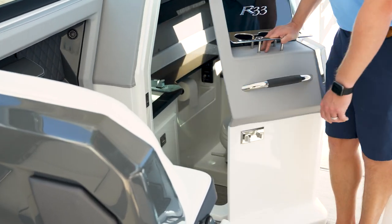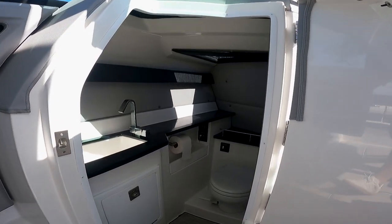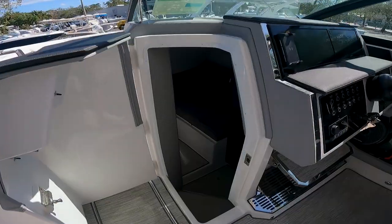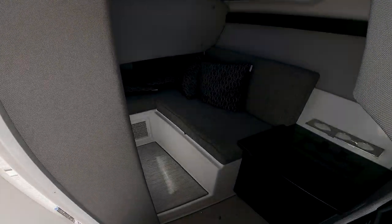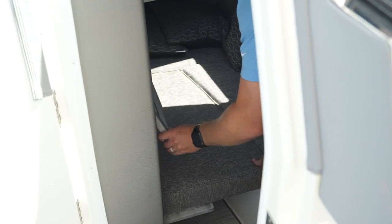I'd also like to point out how roomy and spacious the head area is, with a nice porcelain toilet and a sink down below. On the starboard side of this Cobalt, we have a nice area to step down below, which is offered with AC and a flip-down bench to complete a little bed down below.